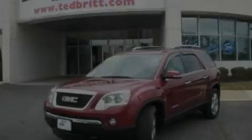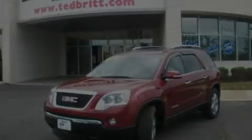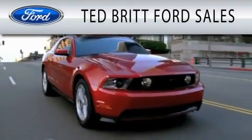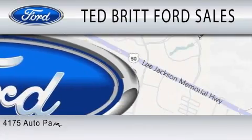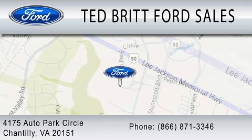Please call us today for more information on this great vehicle. Ted Britt Ford Sales is dedicated to doing everything possible to ensure that the experience you have selecting your next vehicle is as pleasant as possible. We are located at 4175 Auto Park Circle in Chantilly.